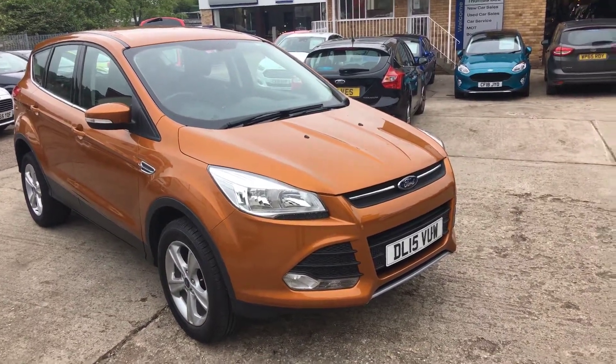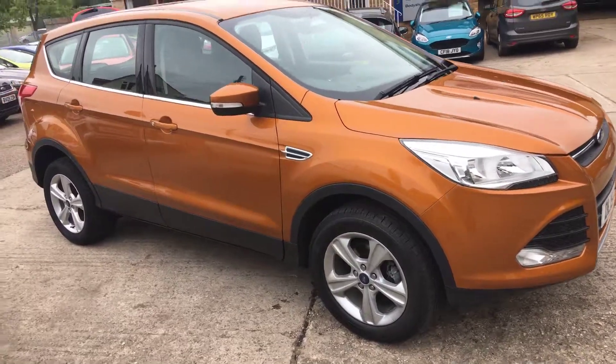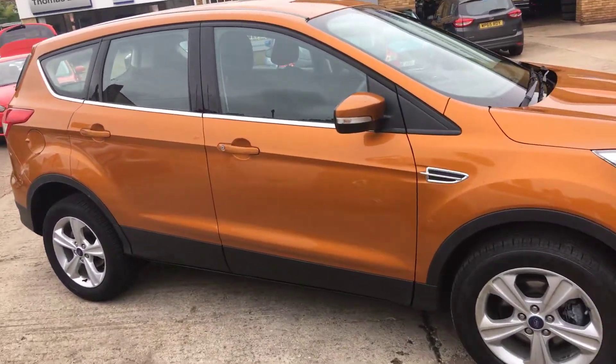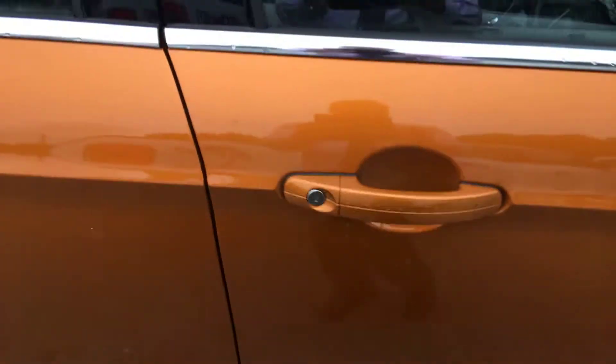Welcome to Top Speed Used Cars. Here we have a 2015 on a 15 plate Ford Kuga 1.5 EcoBoost petrol. It's the 150 brake horsepower petrol engine. It's the Zetec model. Alloy wheels, finished in Tiger's Eye.